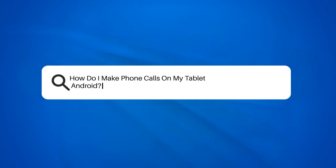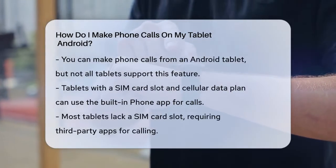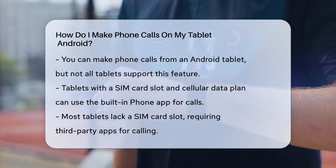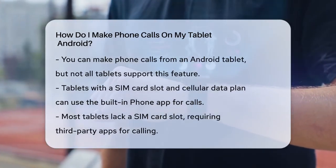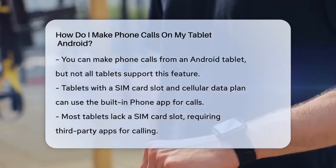How do I make phone calls on my tablet Android? Have you ever wondered if you can make phone calls from your Android tablet? Well, the answer is yes, but there are a few things you need to know. First, not all tablets can make phone calls in the traditional sense.